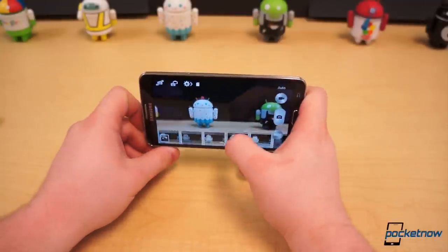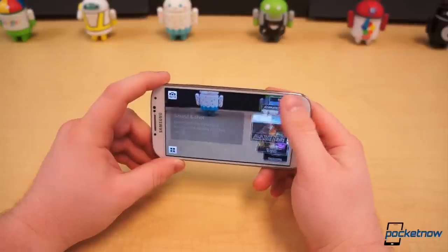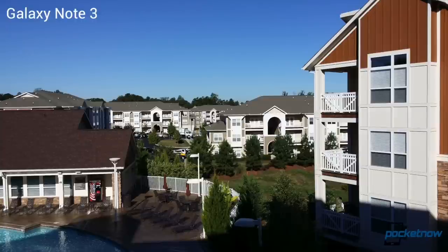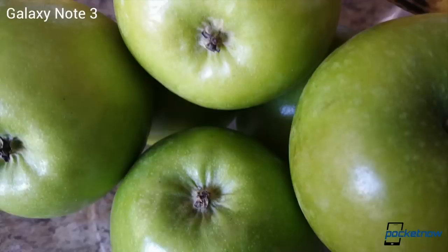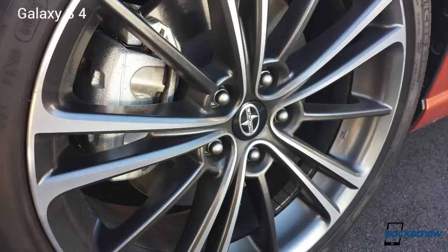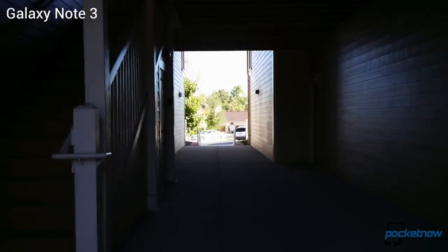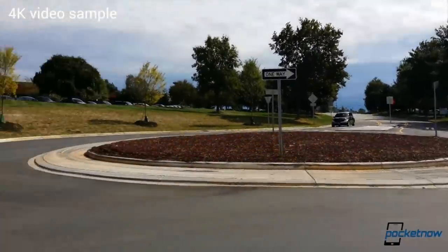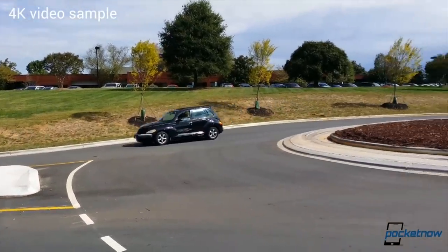Finally, camera performance. It's comparable between both the Note 3 and the S4. The 13MP shooters are on par with one another, both in software and hardware. They both offer nice, balanced images in great and even moderate lighting situations. Yet by today's standards, neither are great at low-light shots. We had trouble taking stable shots in pretty much any scenario with both devices, but the problem was definitely amplified with the Galaxy S4, often taking much blurrier images. One notable difference is in video capture — the Note 3 can capture up to 4K video, where the S4 can only capture up to 1080p, though what you can actually do with that 4K video is yet to be determined.